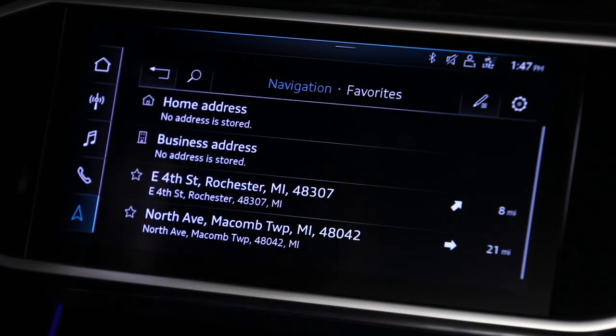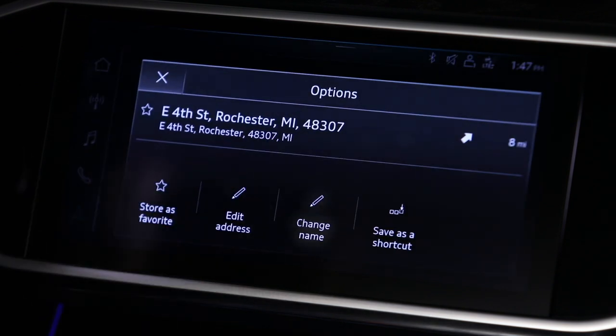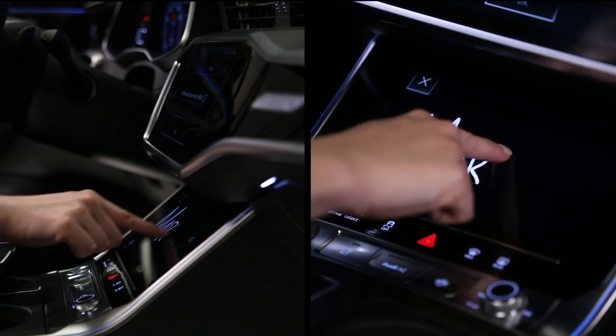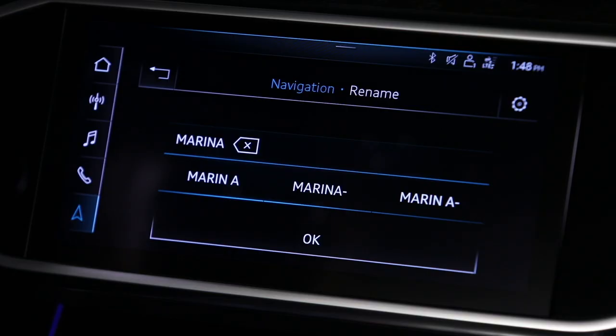The names of favorites can be edited. In the Favorites display, press and hold a favorite until the Options menu is displayed. Select Change Name, enter the new name, and choose OK.